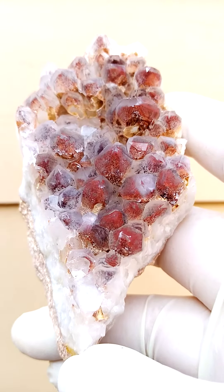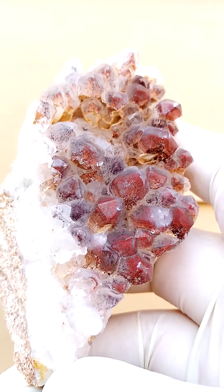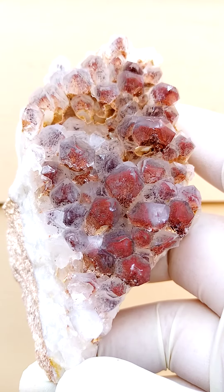Ferruginous hematoid hematite-included quartz. Now there are various interesting aspects from a geological point of view to this material.